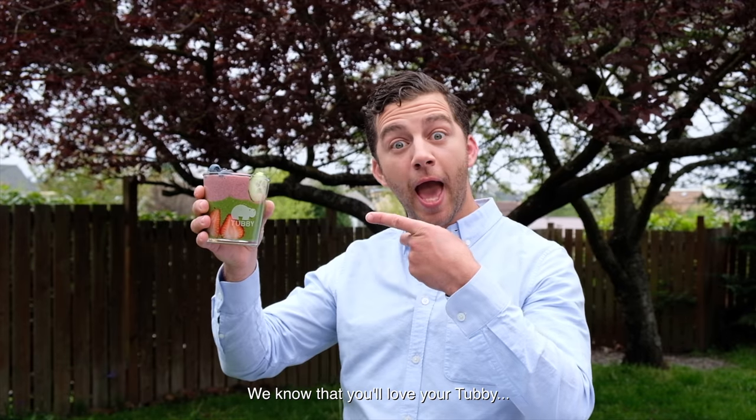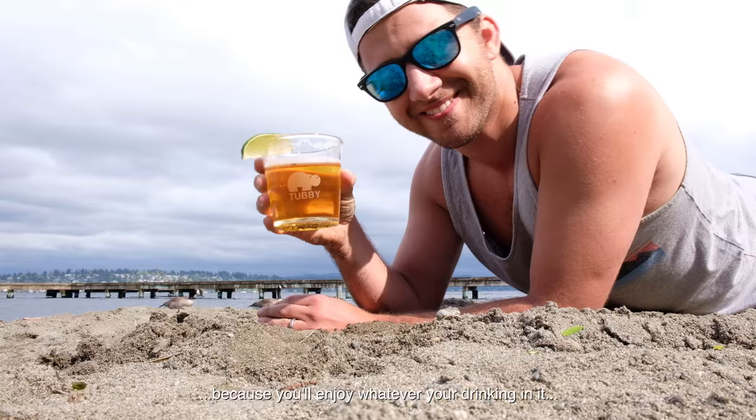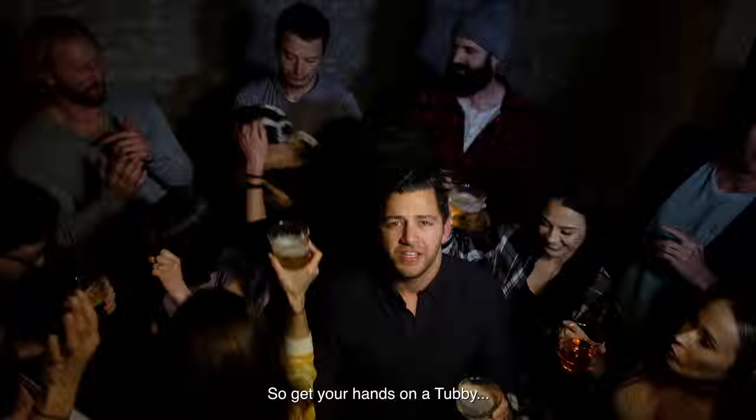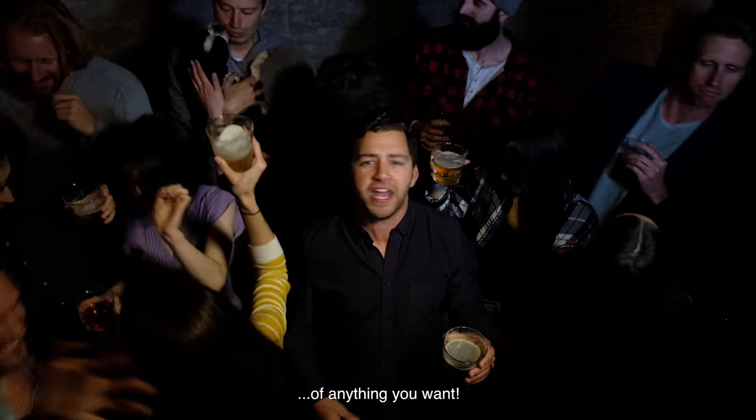It is made out of glass. We know that you'll love your tubby because you'll enjoy whatever you're drinking in it more than ever before. So get your hands on a tubby and start devouring 16 ounces of anything you want. Alright!